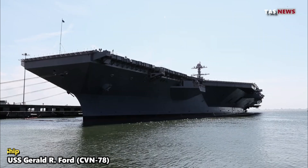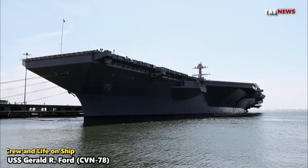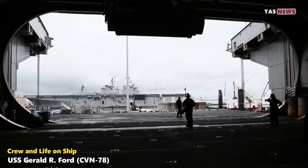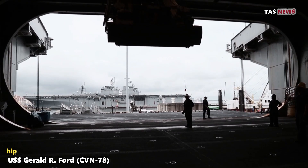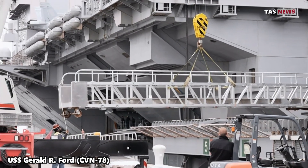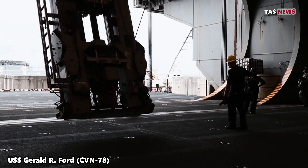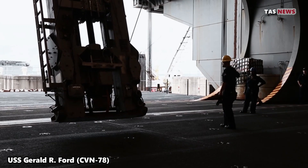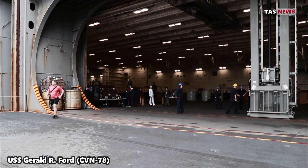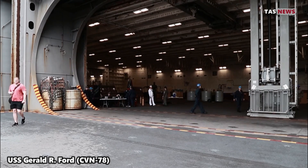Crew and life on ship. USS Gerald R. Ford is normally crewed by approximately 4,500 personnel, including flight crew. Life aboard this aircraft carrier is a blend of military discipline and close-knit community life. Facilities on the ship, such as a gym, recreation room, and medical facilities, ensure that the crew can maintain their physical and mental health during long assignments at sea.